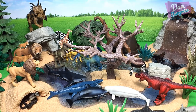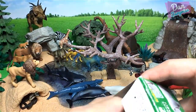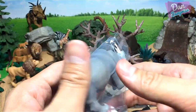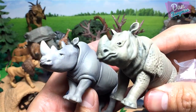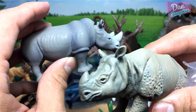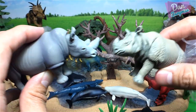The last animal I'm going to be showing you is the white rhino. Which rhino do you guys like more — the Indian rhino or the white rhinoceros? I prefer the Indian rhinoceros because it reminds me of the Styracosaurus. But yes, they both look amazing.